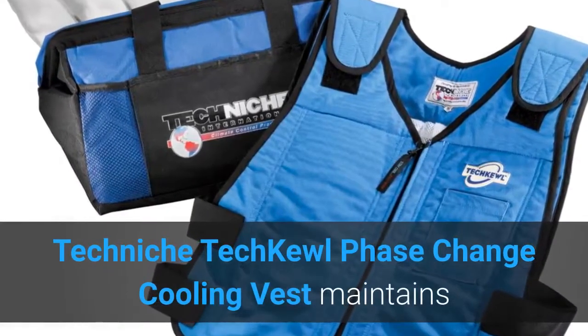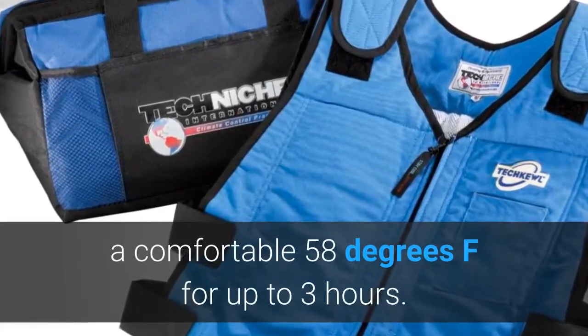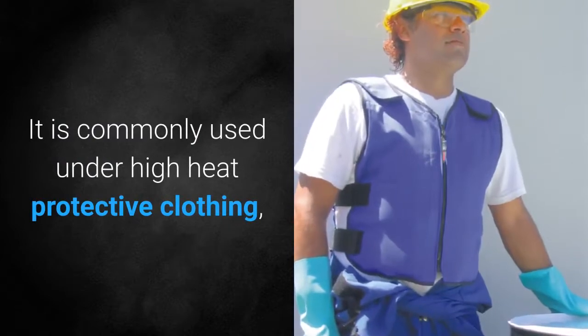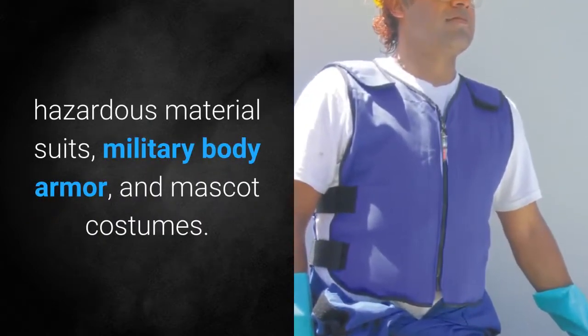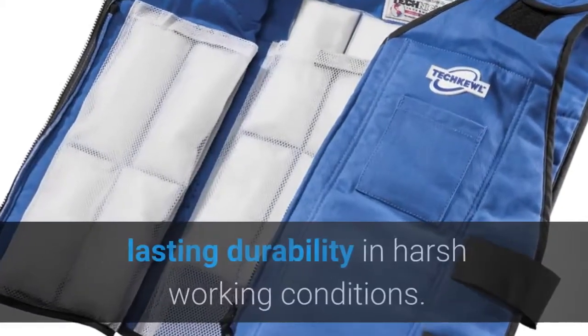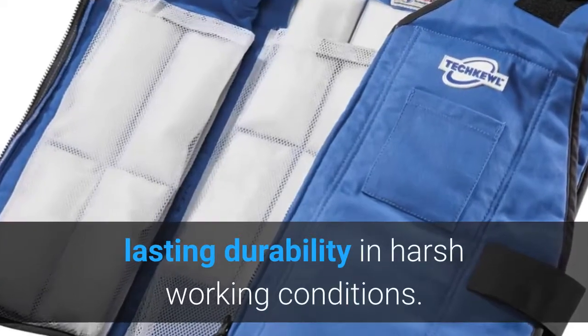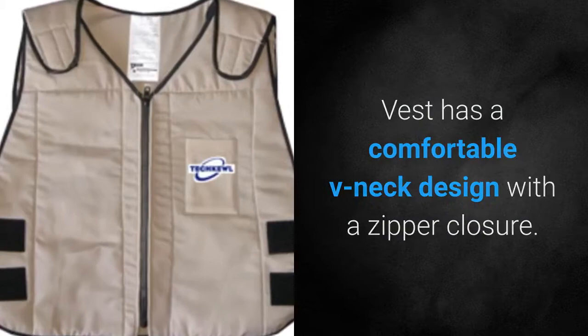The Techniche TechCool Phase Change Cooling Vest maintains a comfortable 58 degrees Fahrenheit for up to 3 hours. It is commonly used under high heat protective clothing, hazardous material suits, military body armor and mascot costumes. This cooling vest is specially designed for long lasting durability in harsh working conditions. The vest has a comfortable v-neck design with a zipper closure.